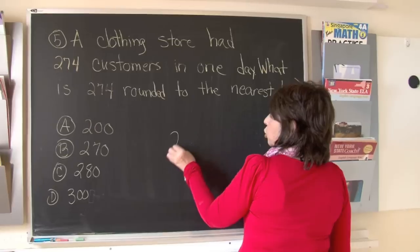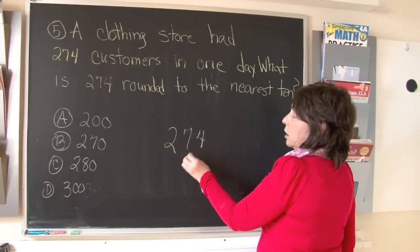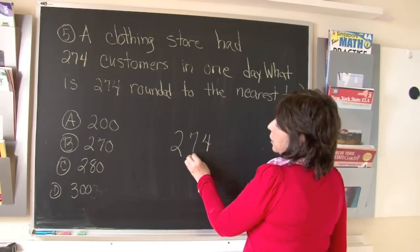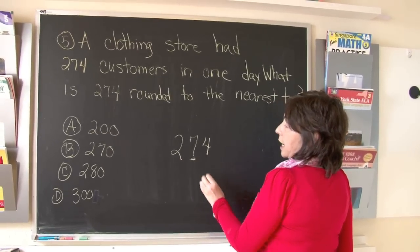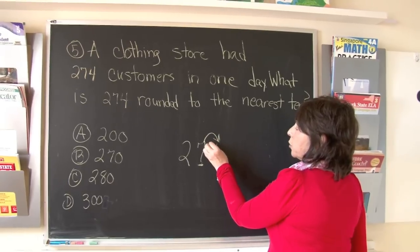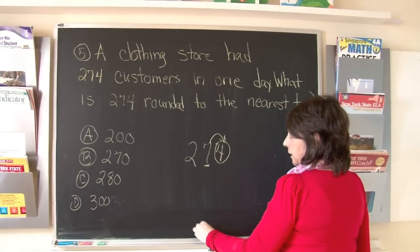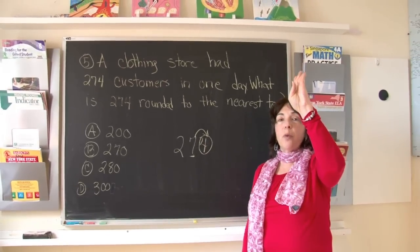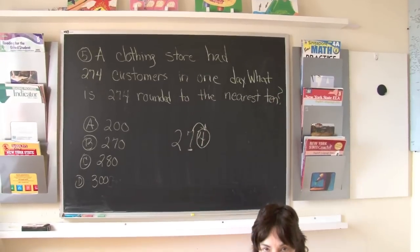Boys and girls, 274. When you want to round something to the nearest 10, here's our 10s column. To round to the nearest 10, you look in the 1s column. The number 4 is in the 1s column. Let's remember this rule: if it's a 1, 2, 3, or 4, we round to the lower number.